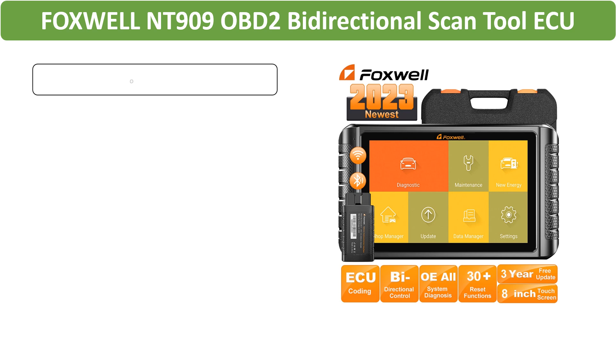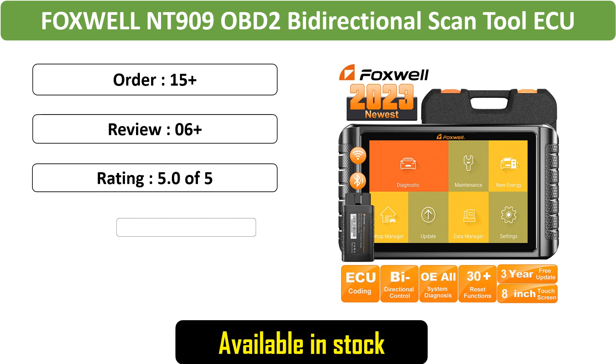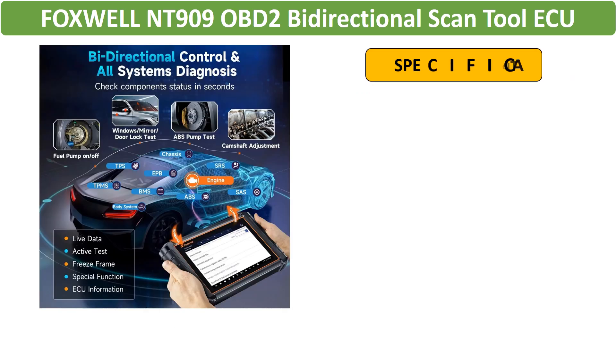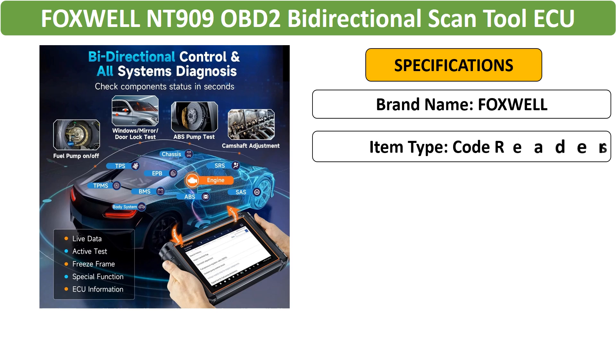Number 3: 2024 Foxwell NT909 OBD2 Bi-Directional Scan Tool. Stay ahead with this cutting-edge bi-directional scan tool. Equipped with ECU coding and CNFD AutoAuth, it provides comprehensive car diagnostics for all systems.